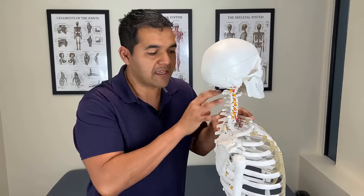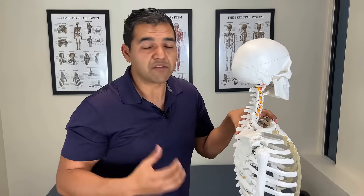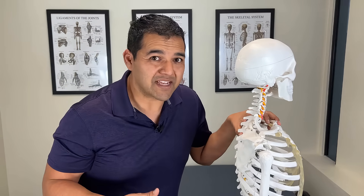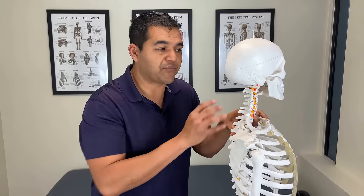The body itself has the ability to take pressures off if you strengthen the right muscles and maintain good motion in the joints of your neck, upper back, and shoulders. So I often get asked, can cervical spinal stenosis heal without surgery? Absolutely yes. We have people here in the clinic all the time that come in with cervical spinal stenosis.